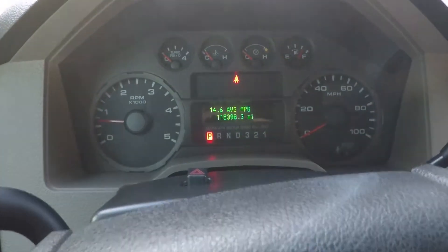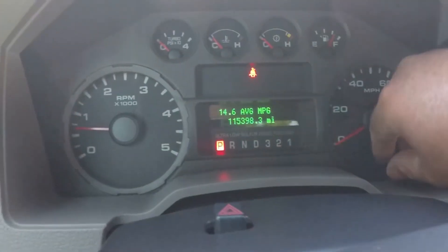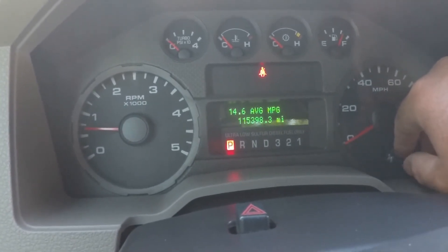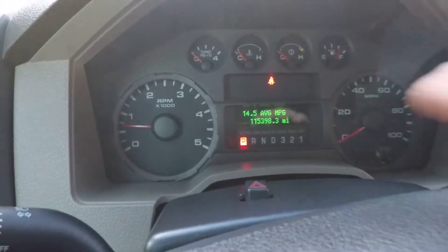Most of them have 300,000 miles or more. Got your trip computer — miles per gallon, trip, distance to empty, and so on. Got turbo boost, a simple gauge, and wiper control.